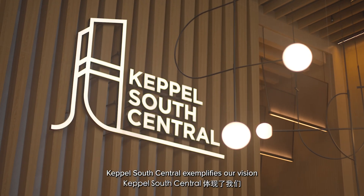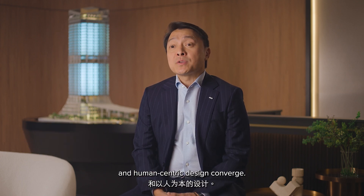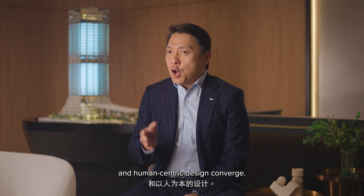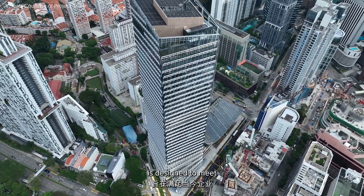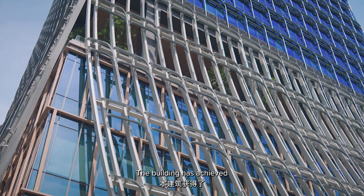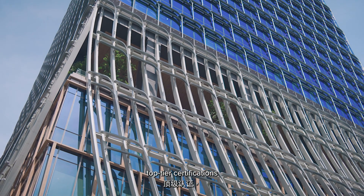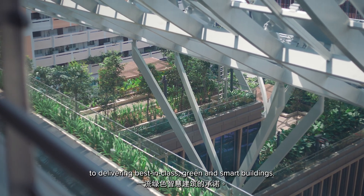Keppel South Central exemplifies our vision for the future of workspaces where sustainability, technology and human-centric design converge. Located in the heart of Tanjung Pagar, this flagship development is designed to meet the evolving needs of today's businesses. The building has achieved top-tier certifications, reflecting our commitment to delivering best-in-class green and smart buildings.